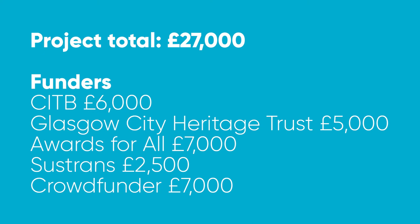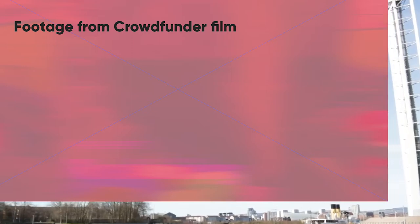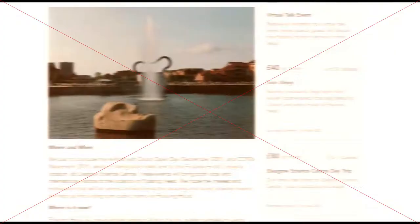Project cost was approximately £27,000. Key funders were CITB, Glasgow City Heritage Trust, Awards for All, Sustrans and a crowdfunder. The crowdfunder was part of Creative Scotland's Crowdmatch, one of 20 shortlisted creative projects in Scotland, which provided £1,500 in match funding. The crowdfunder was successful, reaching a total of £7,000. This meant that the sculpture's re-floating could be realised and engage more people to feel some ownership over the project, and also helped in providing press support and a larger platform to share the project.